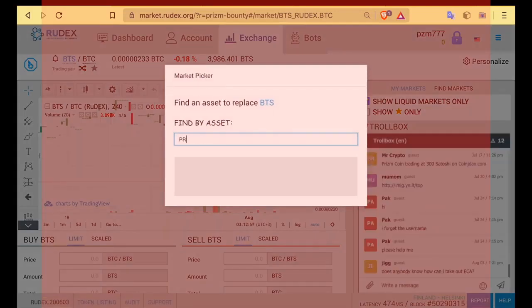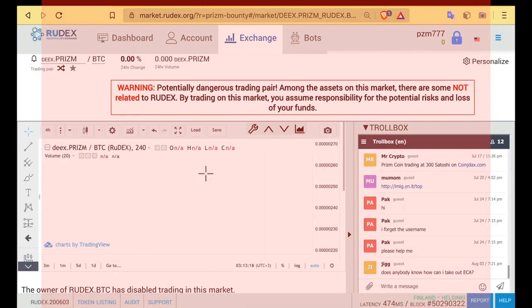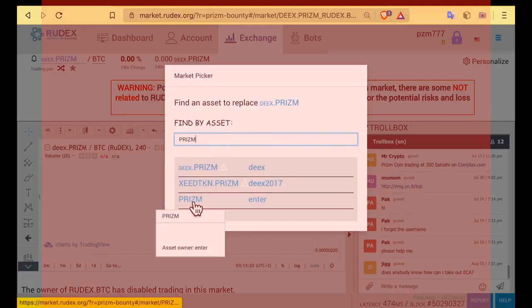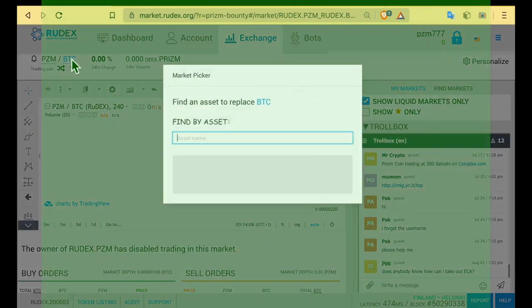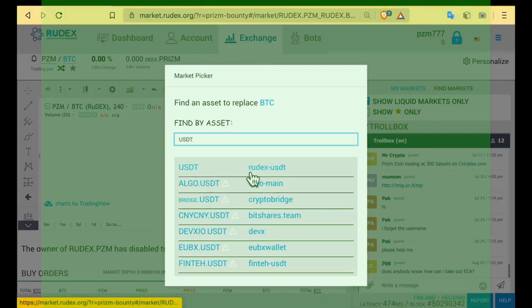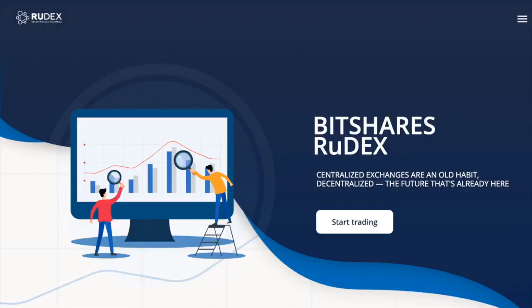On Rudix, with PRISM coin, currently only one pair works: Rudex.PZM to Rudex.USDT. The Rudex prefix was added for a reason — it means belonging to the Rudex exchange. There are many exchanges working on the BitShares blockchain, and any participant can issue their token and trade in any pair, unless the owner of another asset explicitly forbids it. But there are also many scammers. Therefore, you only need to trade assets with the Rudex prefix. Sometimes scammers can send mailing lists and offers to update your account with such transactions — pay very close attention to suggested inbound transactions.